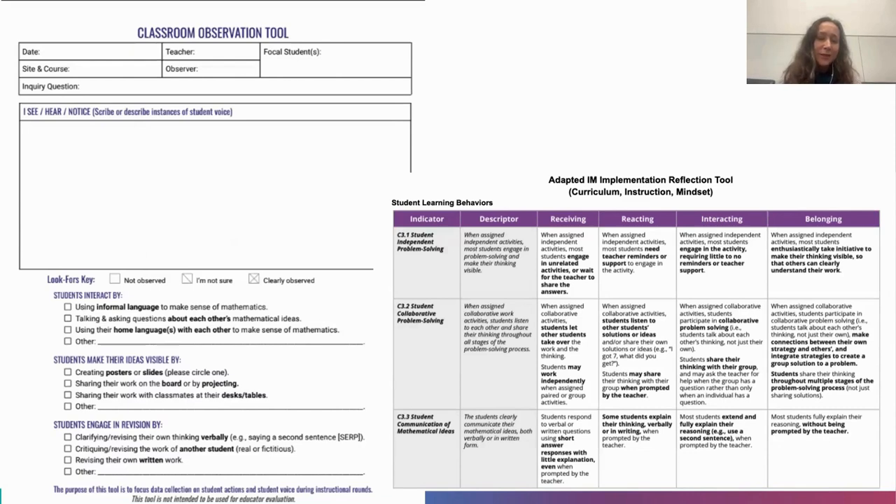Much of the ongoing conversation across the grant has been about what to look for in classroom practice as evidence of student voice being alive and well, and Math Language Routines happening. They zoomed out from the specifics of those routines and pulled out three look-fors: students talking to each other, student ideas at the center of attention, and students having opportunities to revise both their thinking and their language — both written and oral.